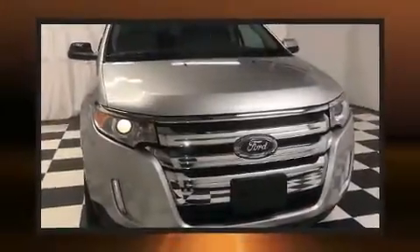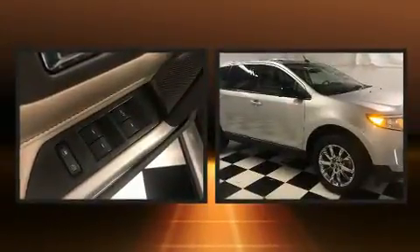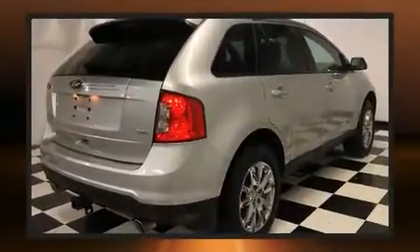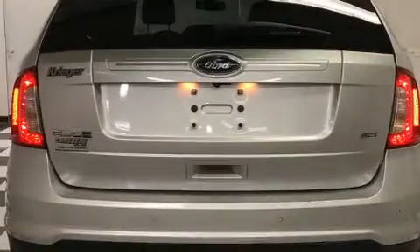The 2014 Ford Edge top features include a split folding rear seat, front and rear reading lights, adjustable headrests in all seating positions, a trip computer, remote keyless entry, and one-touch window functionality. Premium sound drives six speakers, providing you and your passengers a sensational audio experience.